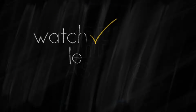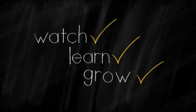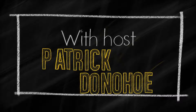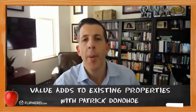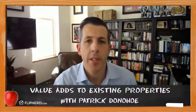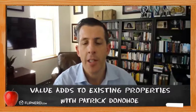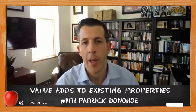Welcome back to the FlipNerd.com REI Classroom, where experts from across the real estate investing industry teach you quick lessons to take your business to the next level. Hi, everyone. Patrick Donohoe here. I am the president and CEO of Paradigm Life, a financial advisory out of Salt Lake City, Utah. You can learn more about our company at www.paradigmlife.net.